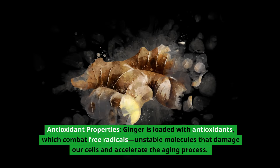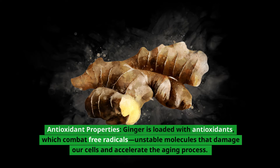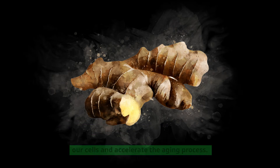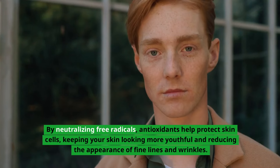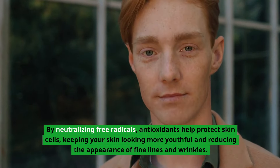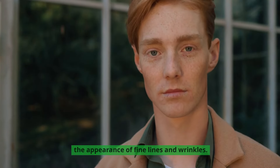Antioxidant properties: ginger is loaded with antioxidants, which combat free radicals — unstable molecules that damage our cells and accelerate the aging process. By neutralizing free radicals, antioxidants help protect skin cells, keeping your skin looking more youthful and reducing the appearance of fine lines and wrinkles.